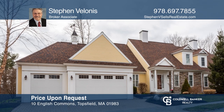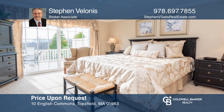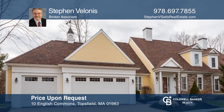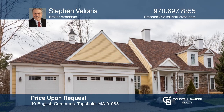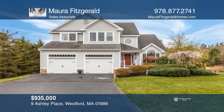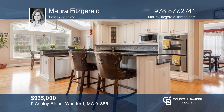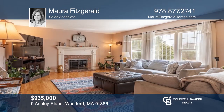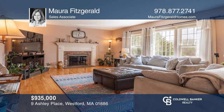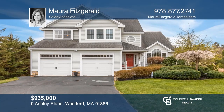Welcome to the award-winning English Commons, the finest in 55-plus luxury townhouse living. This two-bedroom unit has elegant living space offering many wonderful features. This stunning colonial is in one of Westford's premier neighborhoods. Enjoy a kitchen with a vaulted eat-in area, a family room with a fireplace and gas insert, a master bedroom with an expansive master bath, and a large exterior patio. Buy your dream home today by calling Mara Fitzgerald.